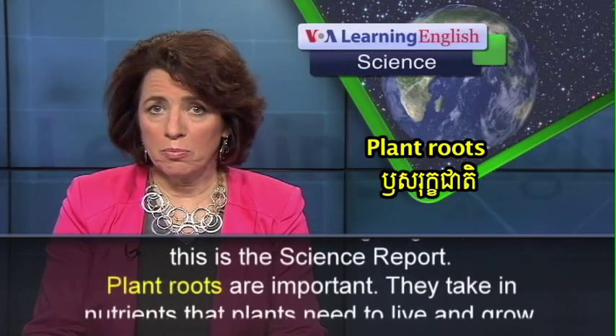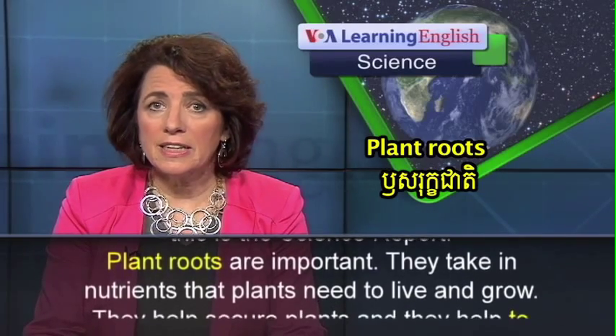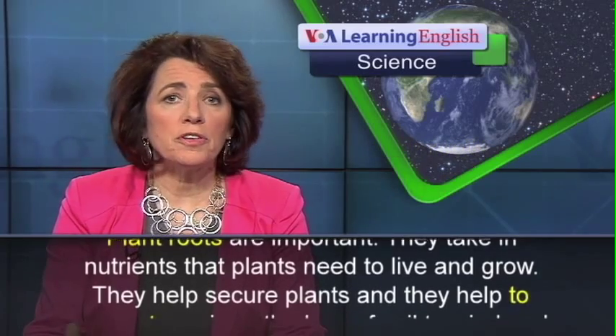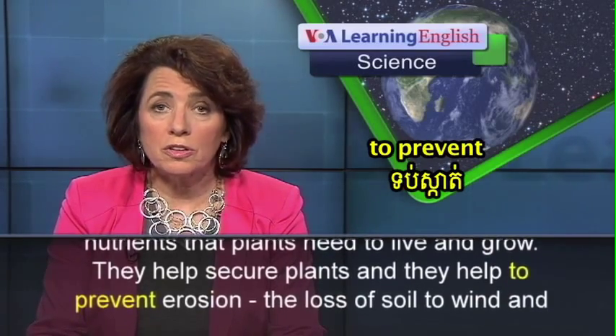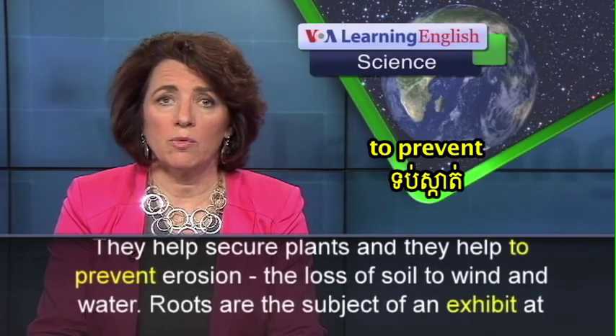Plant roots are important. They take in nutrients that plants need to live and grow. They help secure plants and they help to prevent erosion, the loss of soil to wind and water.